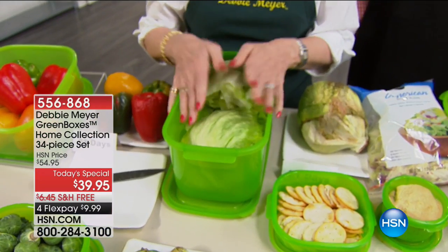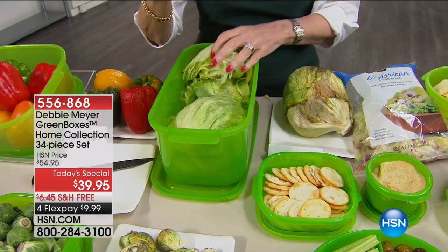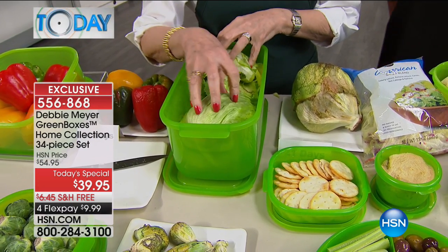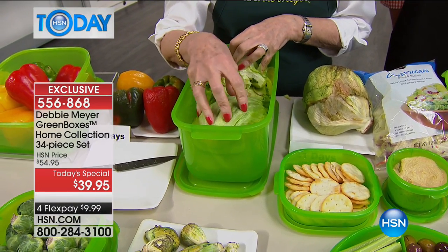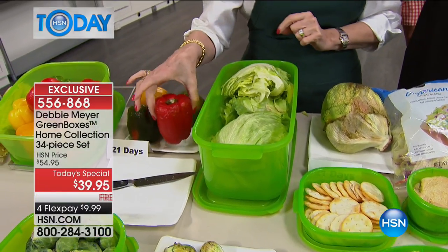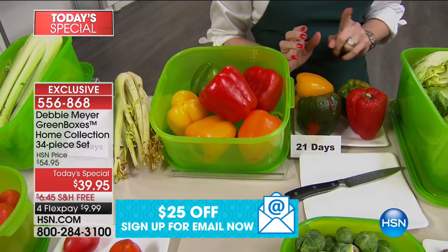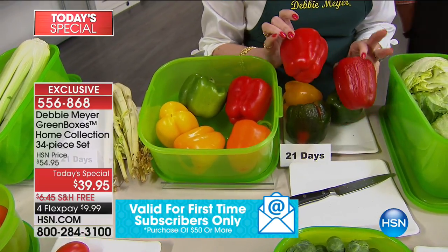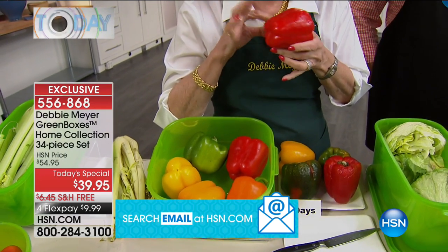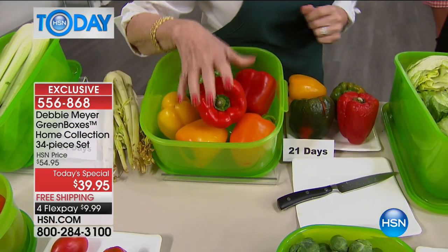All you do is put produce, baked goods, or snacks in the boxes and they start extending life from the very minute you put something in. Those colored peppers are so expensive — look at the difference. I can't even touch that one at 21 days. That thick hollow sound — that's a 21-day pepper. I like to say 21 days fresh instead of 21 days old.